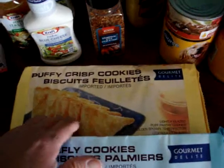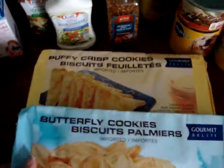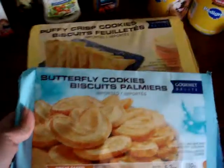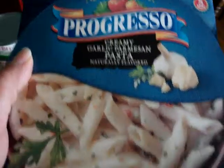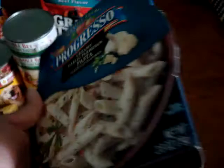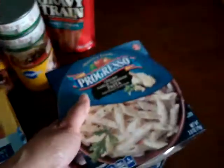I heard really good things about the Cusp puffy crisp cookies and the butterfly cookies, so I'm going to go ahead and try those. I also picked up some Progresso creamy garlic parmesan pasta, and I thought that looked pretty interesting — this one looked pretty good.